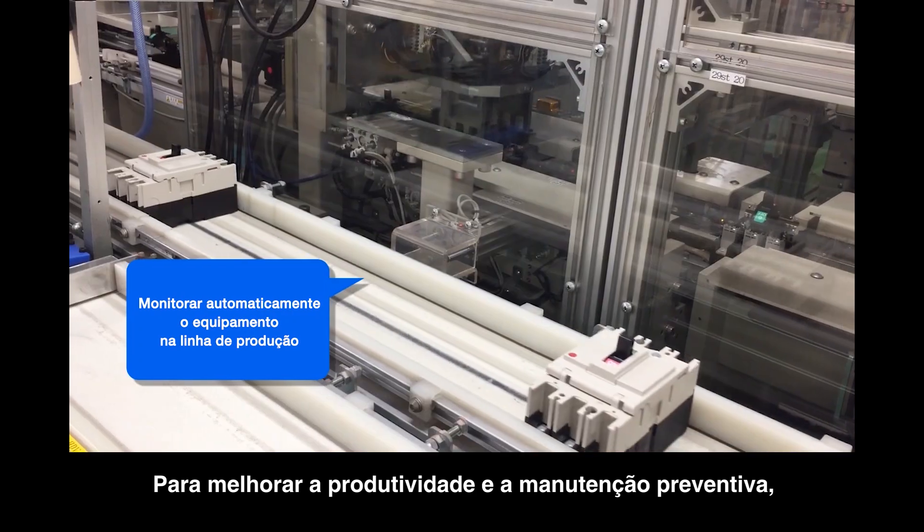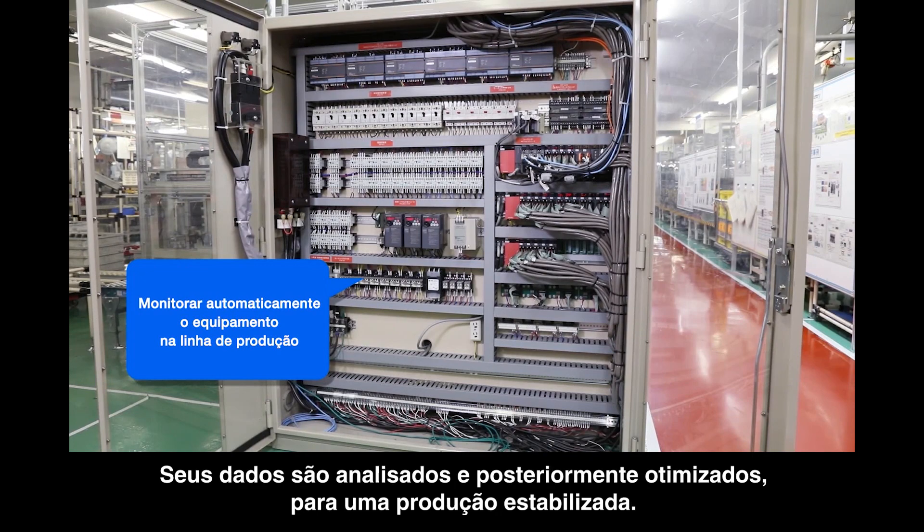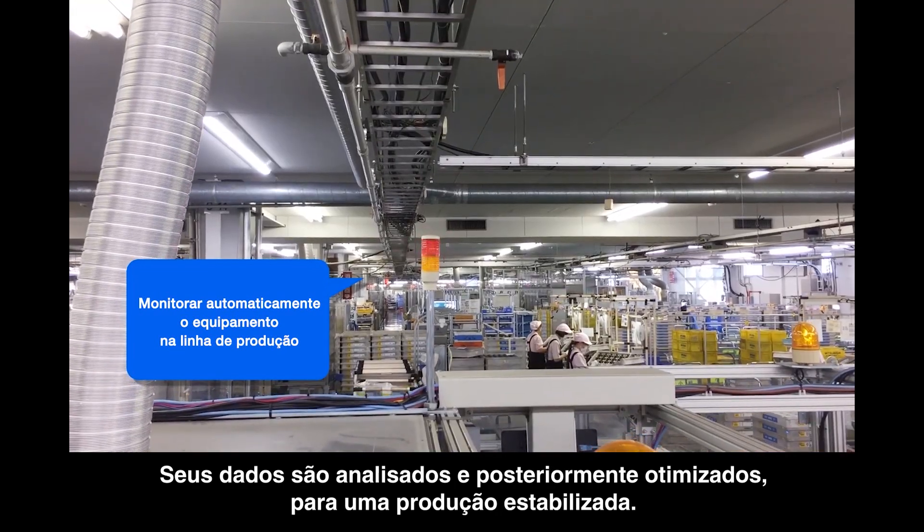For improving productivity and preventive maintenance, the production line equipment is automatically monitored and the equipment and component data are analyzed and improved for stable production.